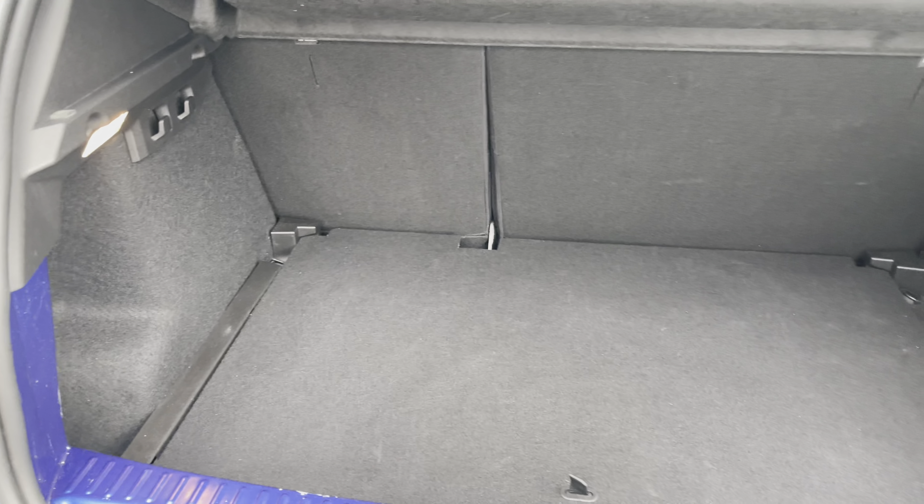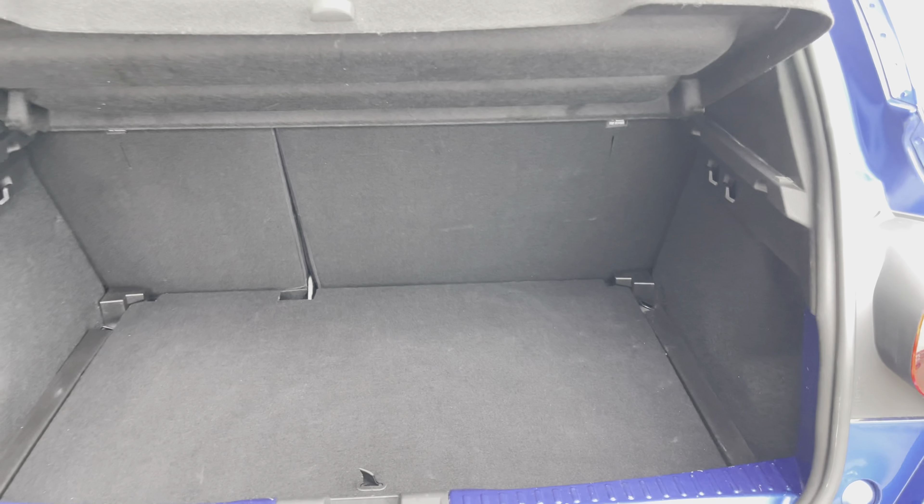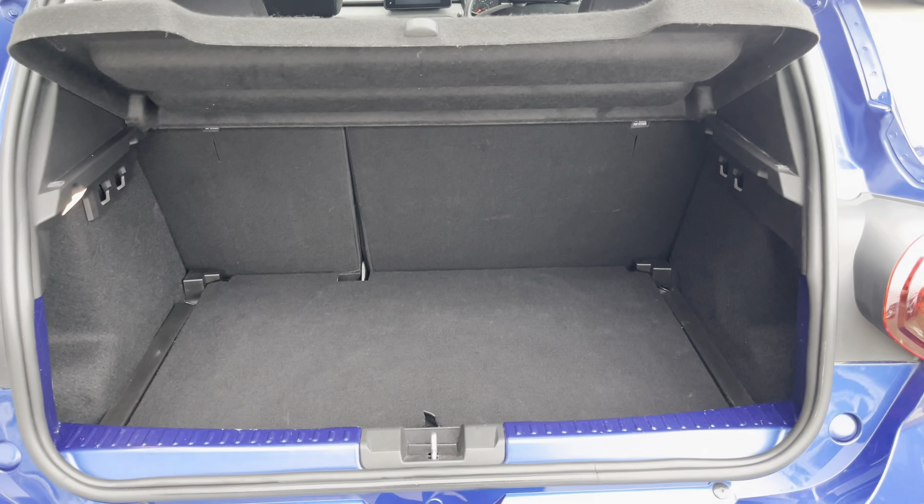Moving to your boot, you have a substantial amount of boot space — you could easily fit in a large suitcase or perhaps even a pushchair.